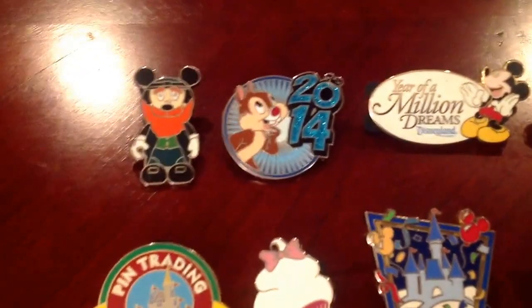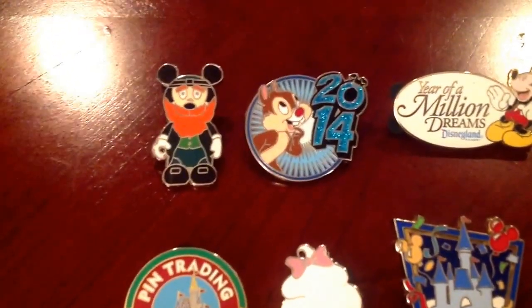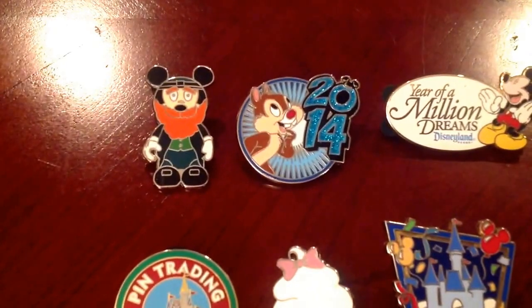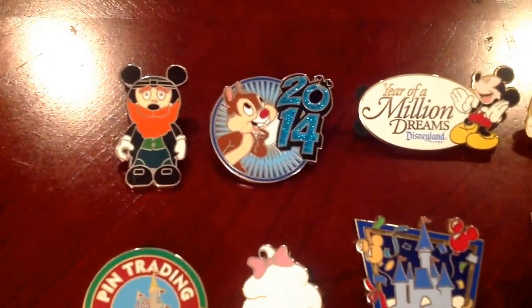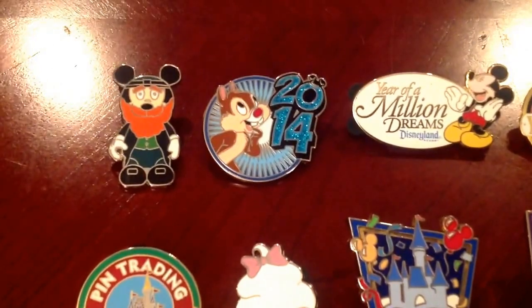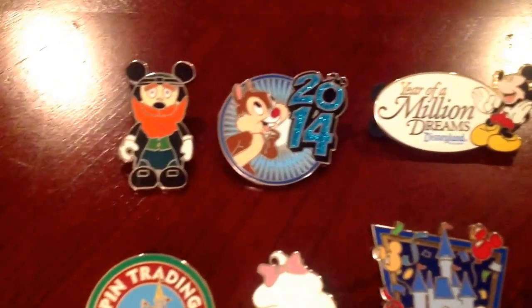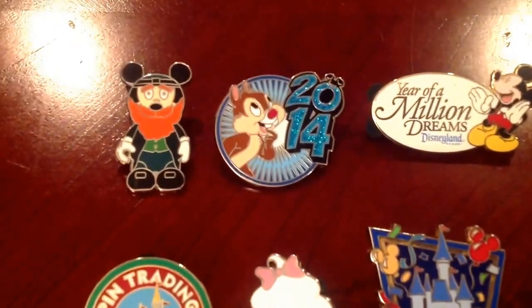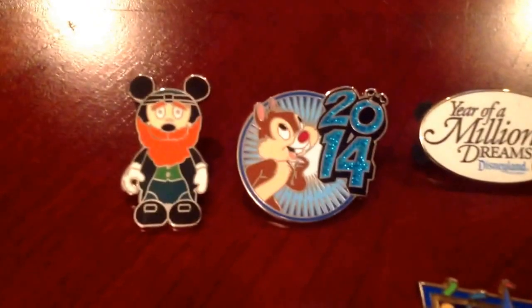First up are some of the pins that we traded for in the park. Joe and I felt like in Disneyland, there weren't as many cast members that had pins to trade compared to Disney World. There were some and we did get a few, but we didn't really get as much as we wanted to, so I'm just going to skim through the pins that we did get.